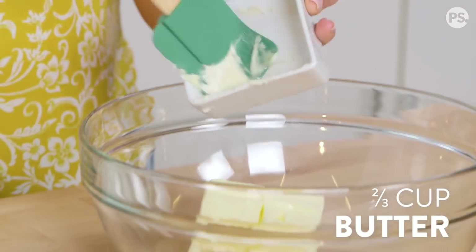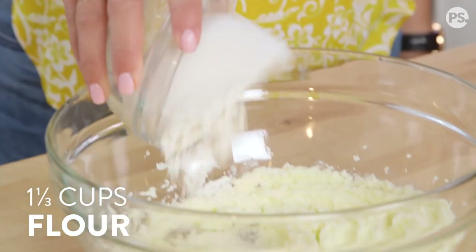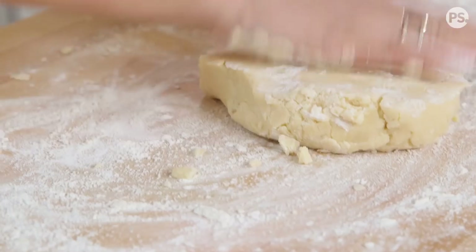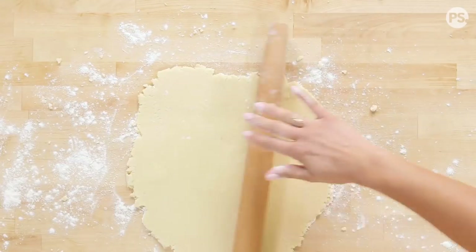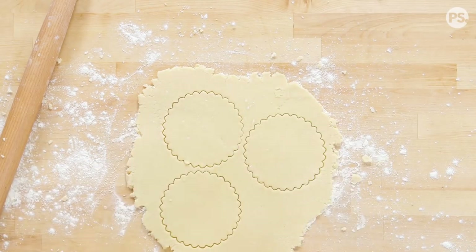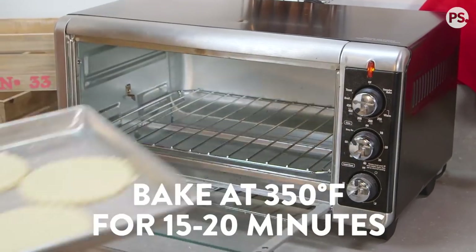To start, we're going to cream together our butter and sugar. Then add in our flour and continue mixing until a dough forms. On a floured surface, roll out your dough until it's about a quarter inch thick and cut out your cookies using a cookie cutter or a small tart pan. Place these on a baking sheet and bake at 350 degrees for 15 to 20 minutes.